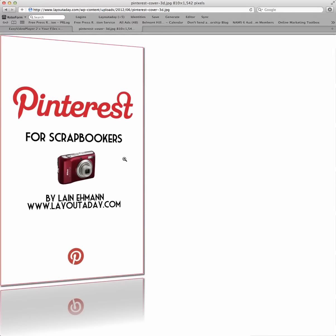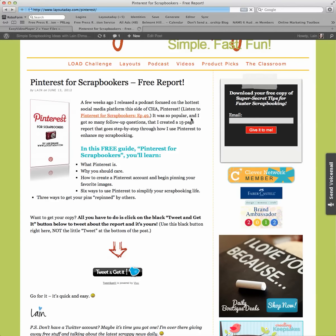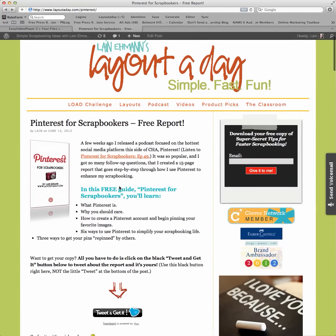Pinterest for Scrapbookers by me, Lane Eamon of layoutaday.com. To get your free copy of this 15-page report, all you need to do is go to layoutaday.com/pinterest — that's like 'interest' with a P — and you'll see this blog post that talks about the free report.